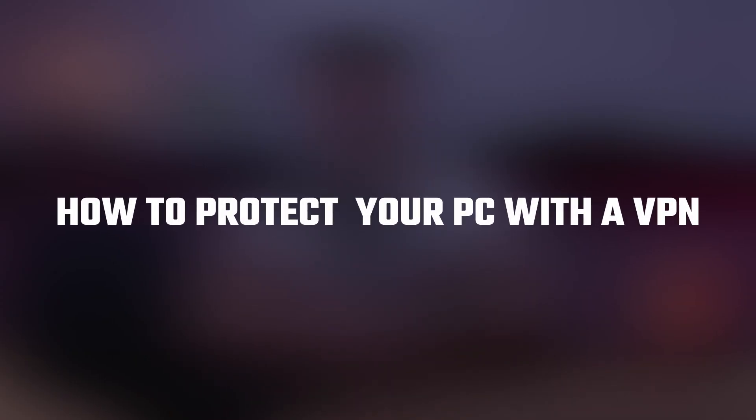Hey guys, welcome back to our channel. In this video I'll be explaining how to protect your PC with a VPN. Now if you're like most people, you probably spend a lot of time on your computer and do a lot of things online.